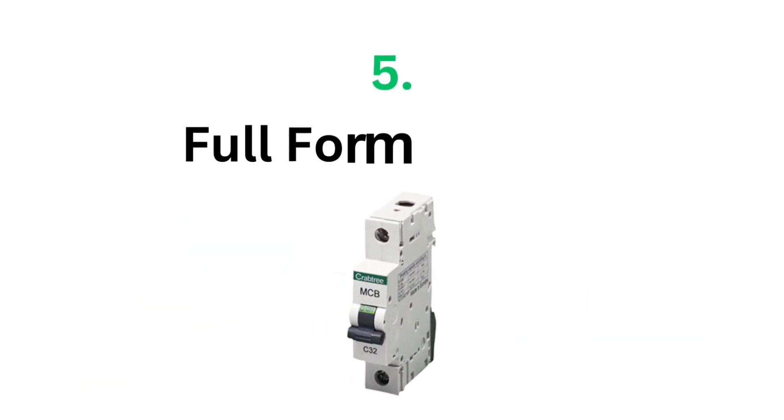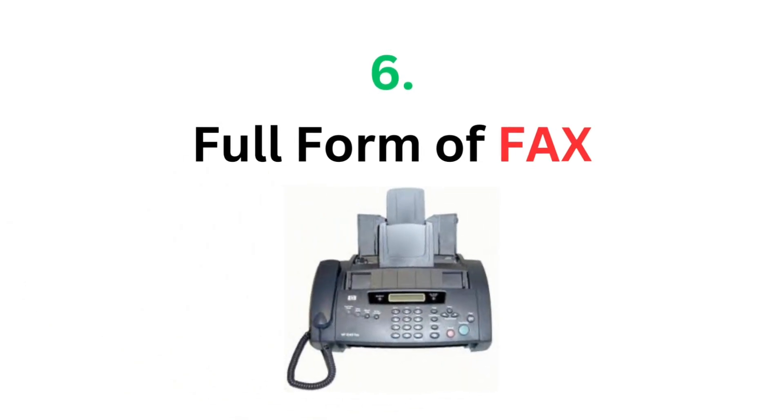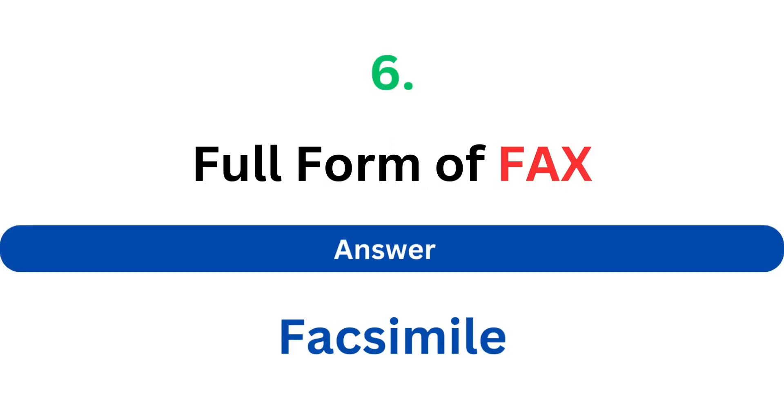Full form of MCB. The answer is Miniature Circuit Breaker. Full form of FAX. The answer is Facsimile.